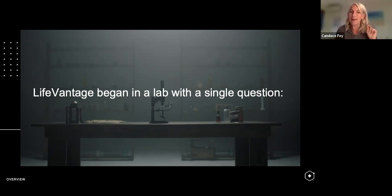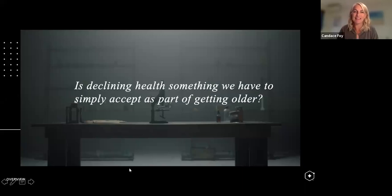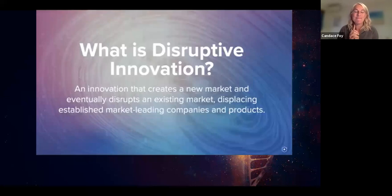Let's go back a little bit. Where does LifeVantage fit in the grand scheme of health strategies? LifeVantage began in the lab with a single question: is declining health something we simply have to accept as part of getting older? No. What we have is something I love how Brian Dixon explained — there's a video I encourage you to watch. What we have is so unique that no other company in the entire world has it. Think about disruptive innovation: an innovation that creates a new market and eventually disrupts an existing one.